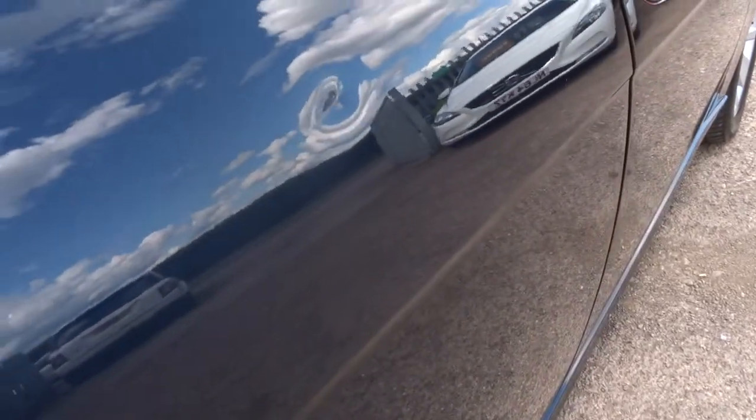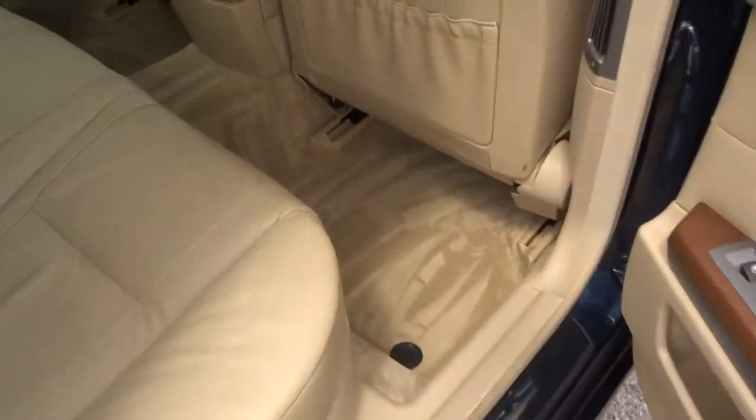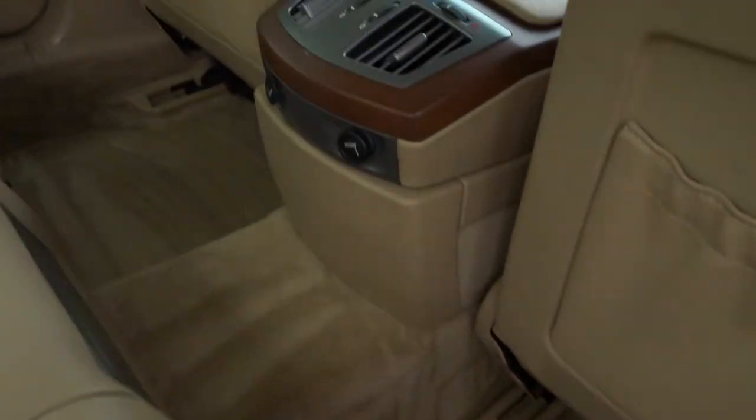There's a little dent just there in the car — you probably can't really see it, but there it is just there. Obviously there will be a couple of little things here and there, but this is in great condition for its price.